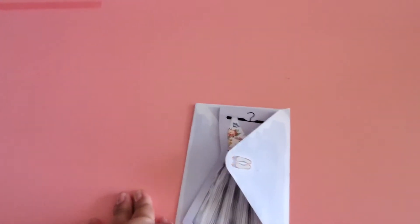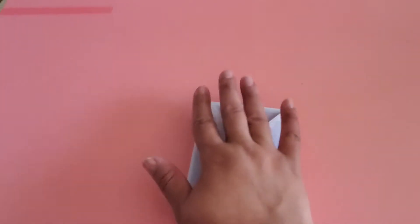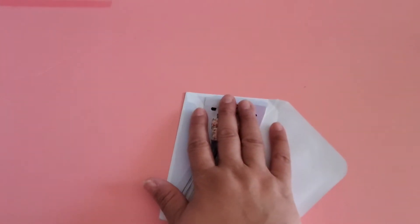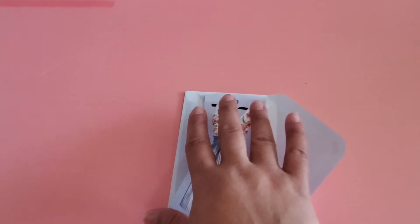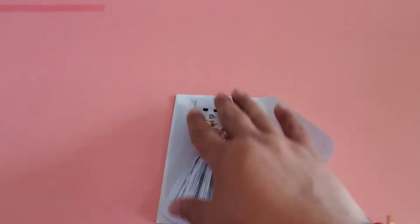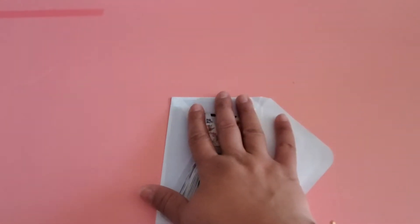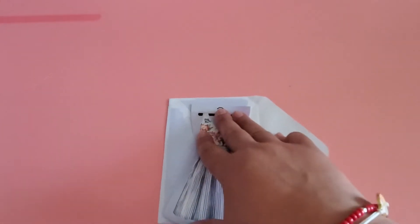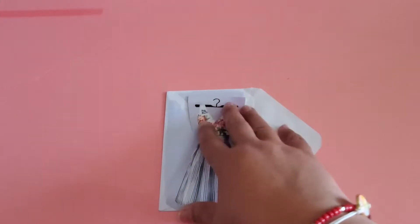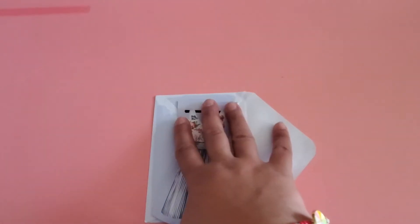Hi everybody, welcome back to my channel. Today I want to share what I received from Beth, who is ddb_butterfly on Instagram and possibly YouTube. We participated in Eileen's Wacky Wednesday journal swap, which is hashtag wacky Wednesday JJ swap 21.